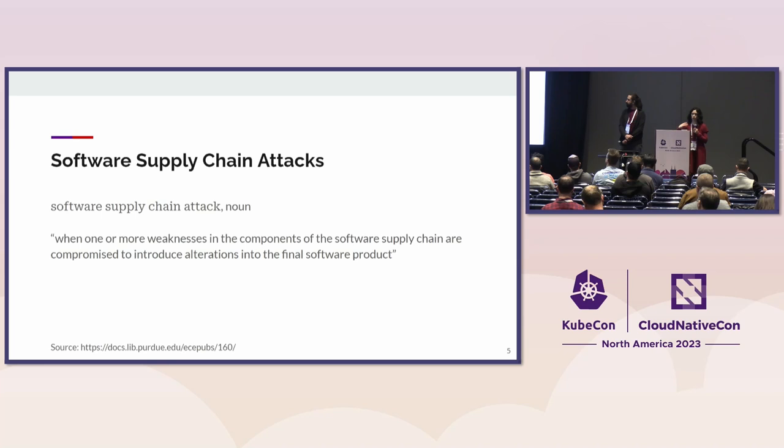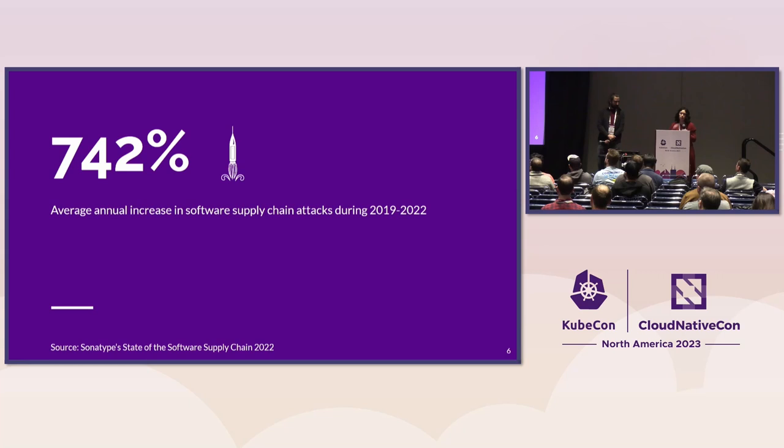A supply chain attack is essentially a compromise of any one of those elements of the software supply chain — any one of those components — and in particular when they take advantage of a weakness. The common goal, of course, then being some sort of alteration or modification, mostly malicious, to the final product.